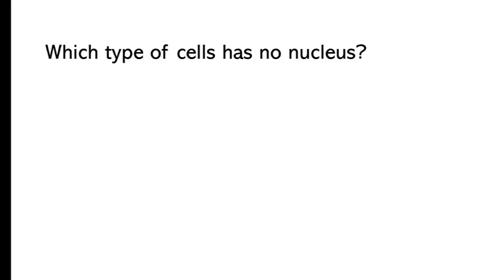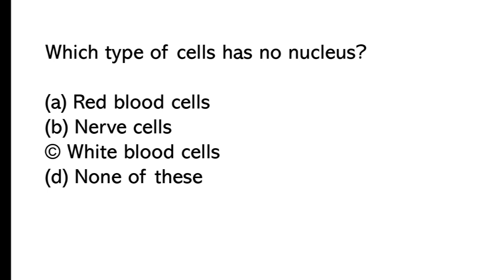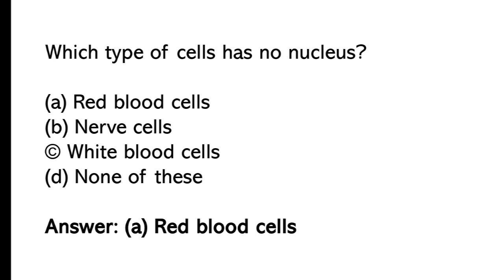Which type of cells has no nucleus? A) red blood cells, B) nerve cells, C) white blood cells, D) none of these. The correct answer is option A, red blood cells.